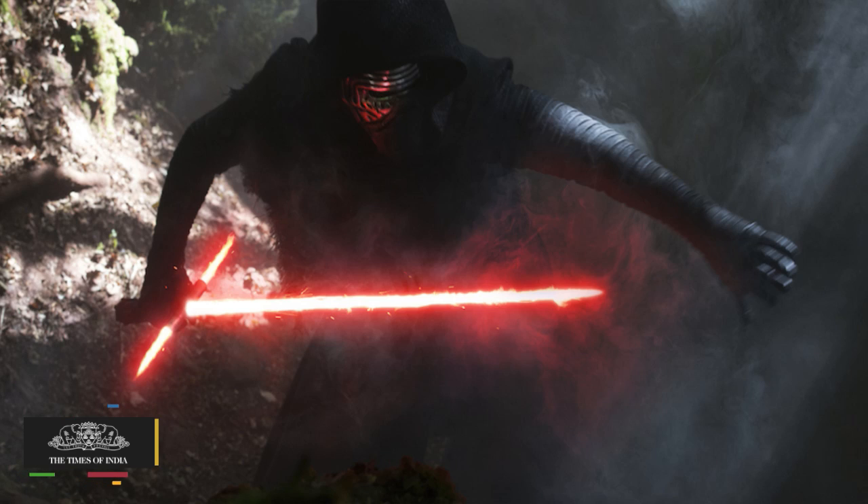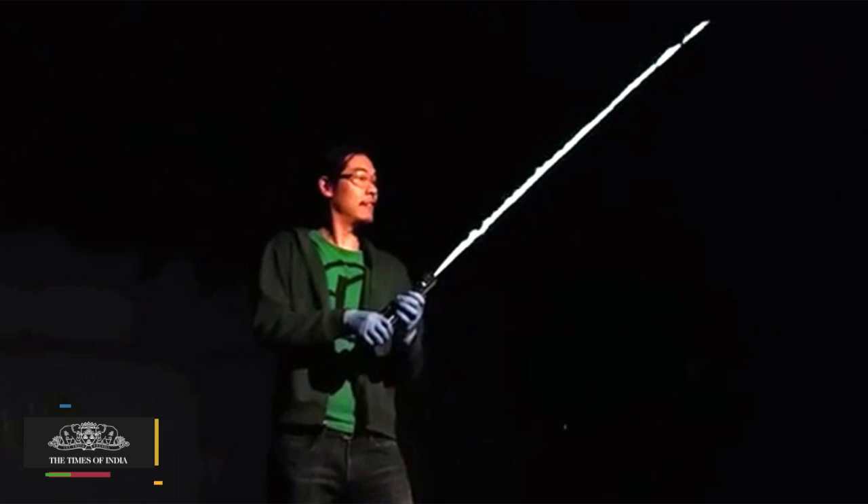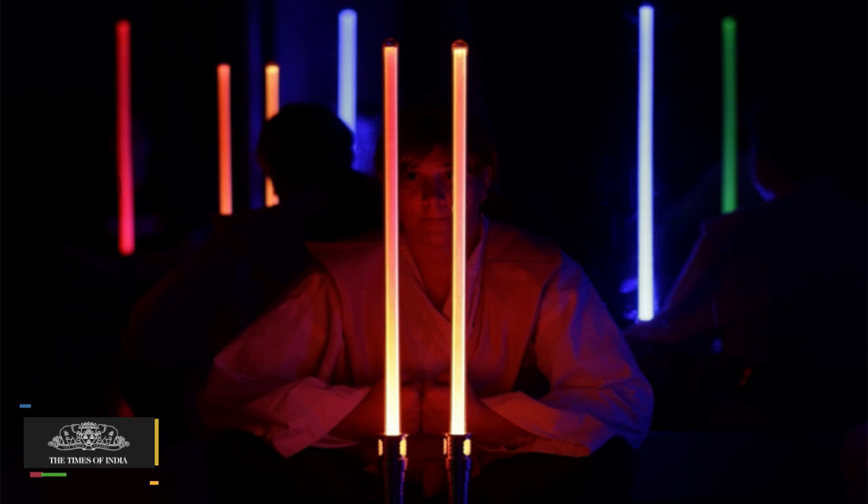But the plasma blade would need to have an enormous amount of energy — about 20 megawatts to melt steel — enough to power 14,000 households before the battery ran out.